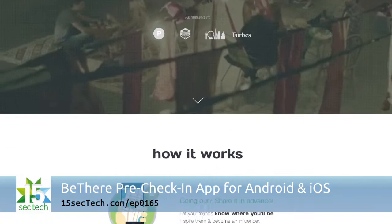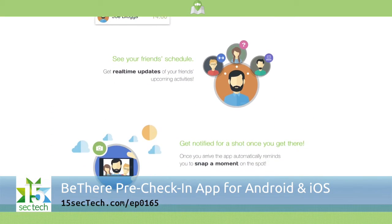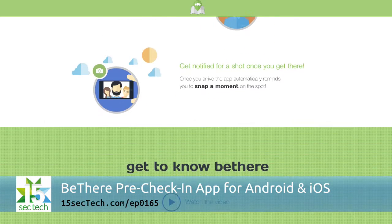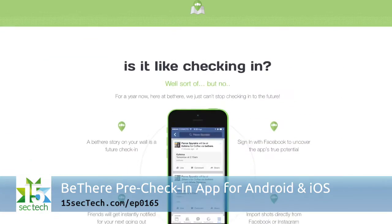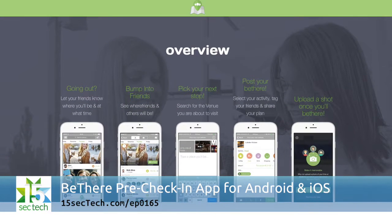The Be There app for Android and iOS is rethinking the social aspect of location-based check-ins by encouraging users to pre-check-in, letting fellow app users and their Facebook friends know about their plans ahead of time. Once you post a Be There status, you can also turn the time and location into a funky animated GIF and post it via Facebook Messenger for friends you think should meet up with you later.